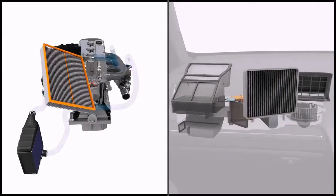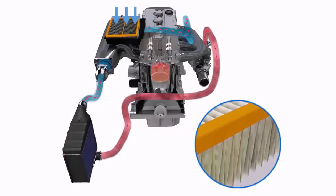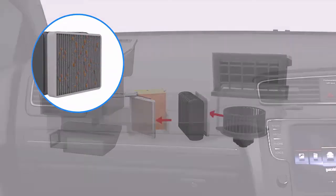Additionally, we replace your air filter and cabin pollen filter. The air filter is important to stop dirt and dust particles entering the engine, whilst the pollen filter filters the air entering your vehicle interior and ensures your air conditioning can clear condensation.